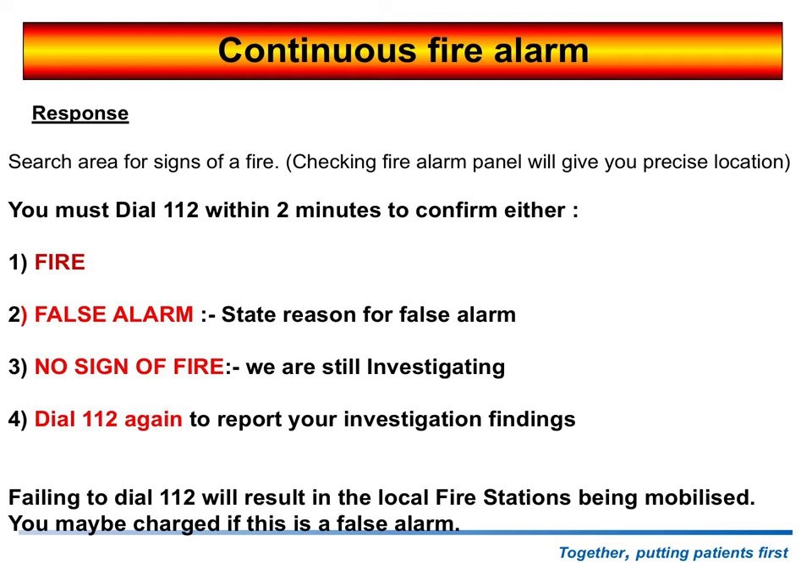So if we come across a fire and we know it's a fire, dial 112 immediately and let them know. If it's a false alarm, let them know. If the smoke detector is showing a red light and you don't know why — could be a fault on the system — or if you've been searching for a while and can't find anything, again dial 112 saying we've been searching the area, there's no signs of fire, we are still investigating, the estates department will be on their way up. Once you've found what it is, dial 112 to report your investigations. Failing to dial 112 may result in the fire service being mobilized, and if they turn up and it's a false alarm they may charge you.